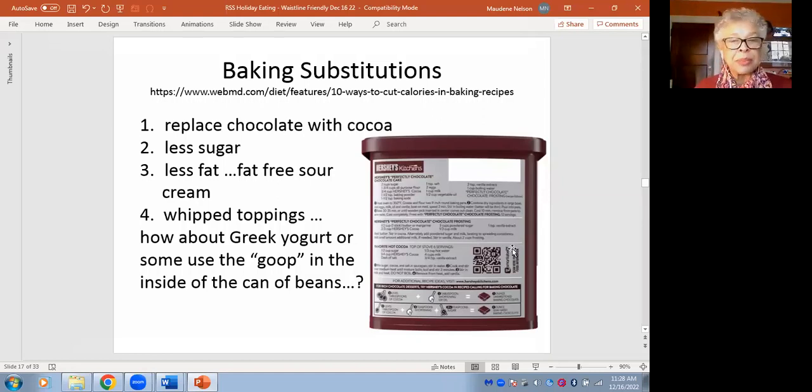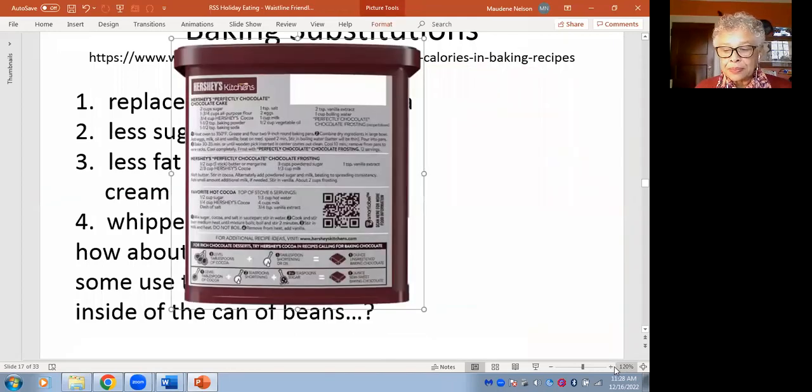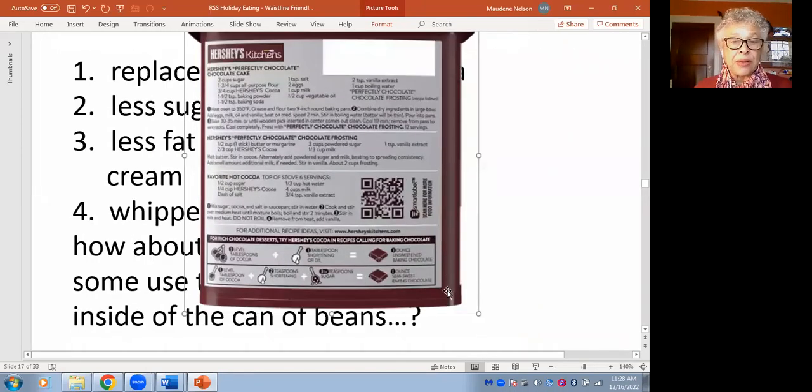Many recipes call for baker's chocolate. Baked chocolate is not bad, but one body-friendly target is to reduce saturated fat. Chocolate is high in saturated fat, but also high in fats that may not be so dangerous. If you want to cut saturated fat, you can replace chocolate with cocoa. The cocoa container shows that to replace milk chocolate or bittersweet baking chocolate, you use tablespoons of cocoa powder plus oil — not shortening, because shortening is definitely not body-friendly.